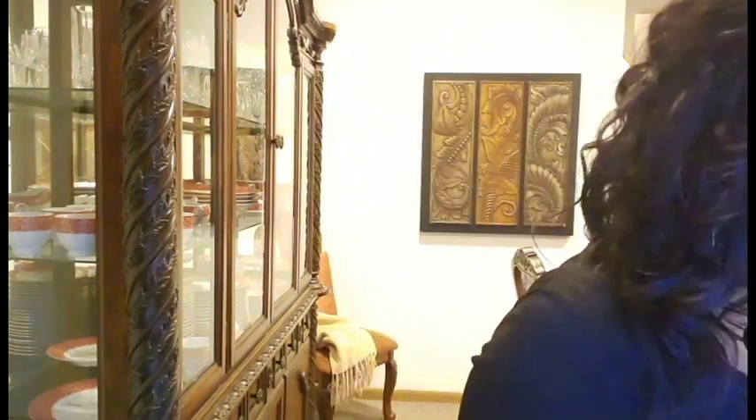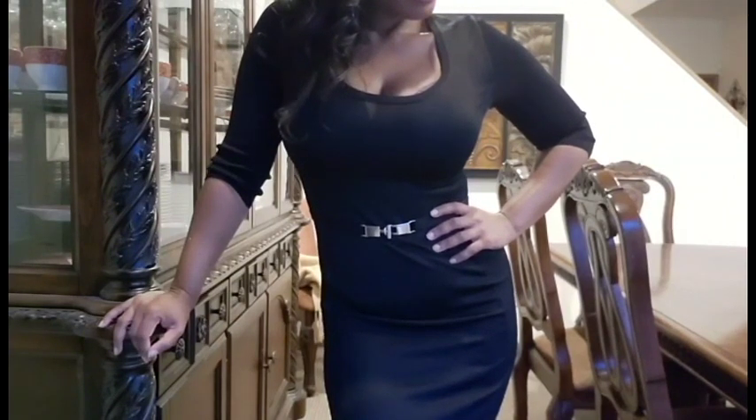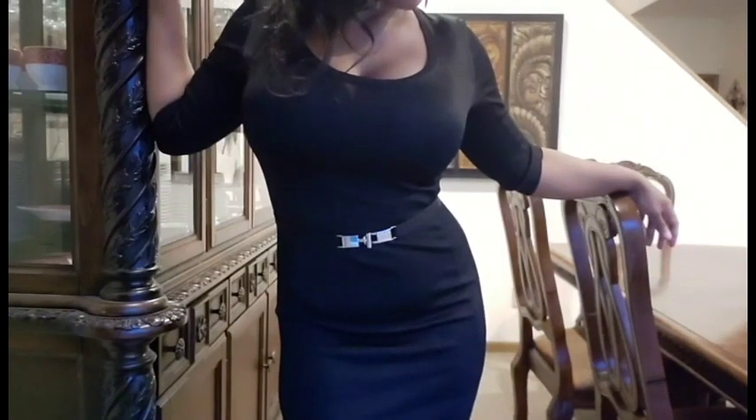The dress I picked today is this black dress by Armani — it comes with a belt that cinches you in quite nicely. This dress is ribbed and comfortable, though it's a little bit thin. You can always wear a fitted slip underneath it, or shorts, just underneath it.